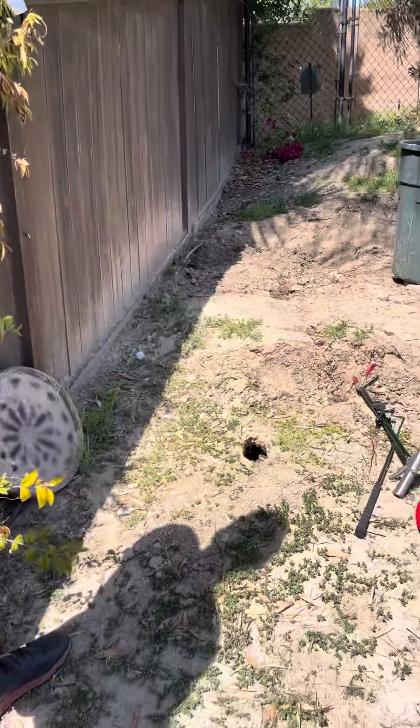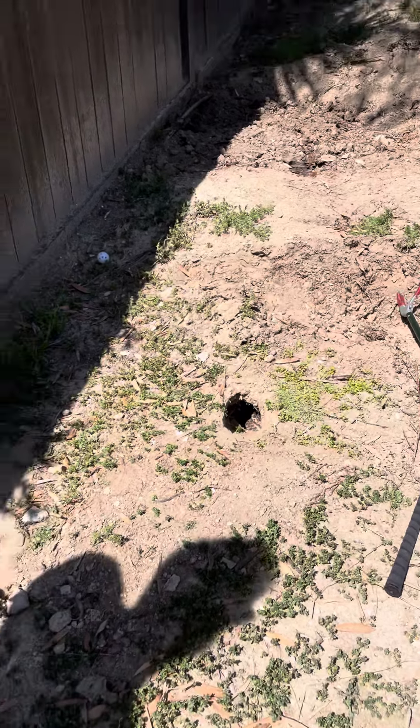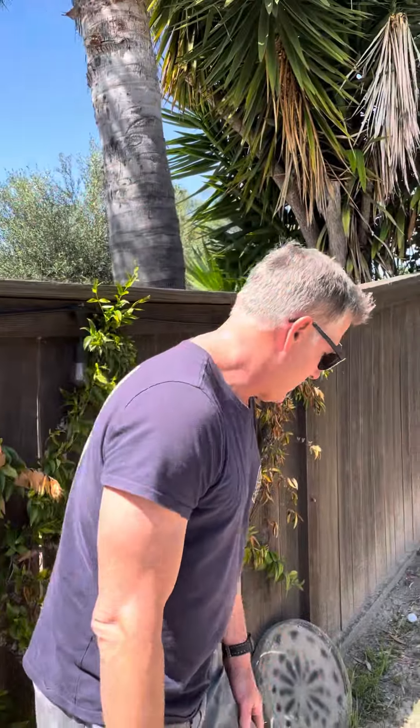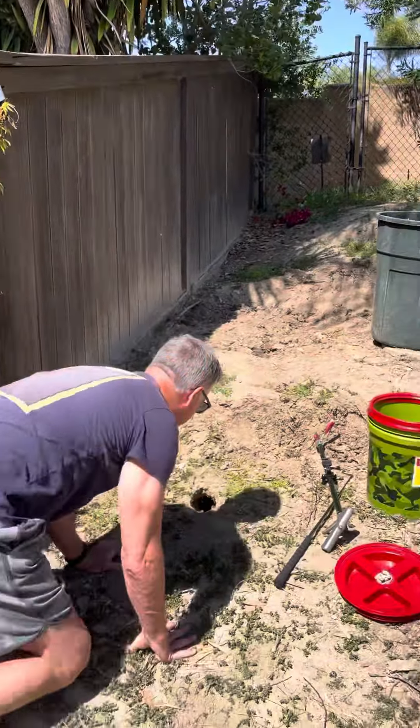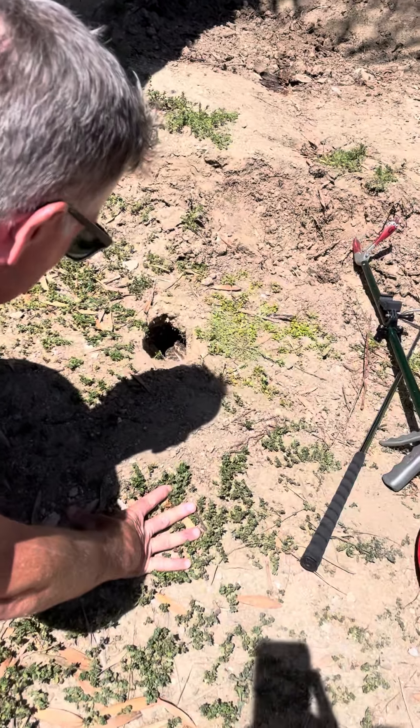Paul just called me and we got a really cool big snake in a rodent hole. I've identified it as a gopher snake, but I don't really have an easy way to physically grab him, and I don't know exactly what's head and what's tail.